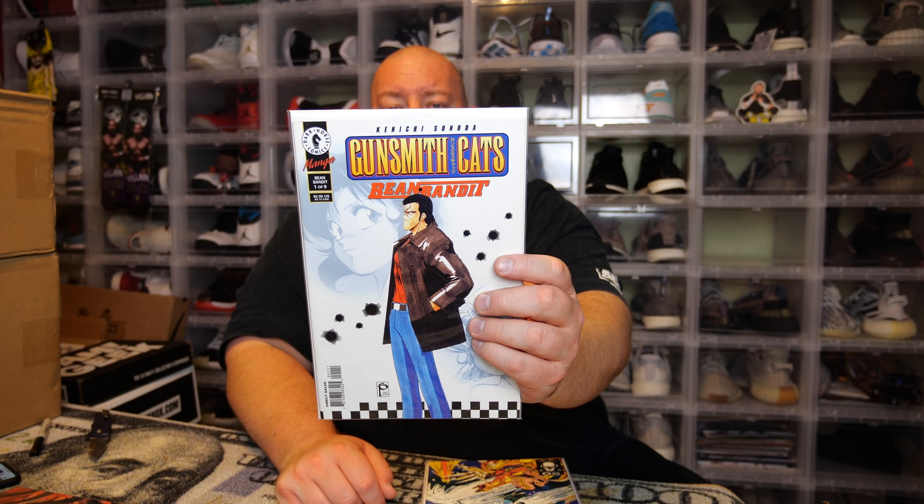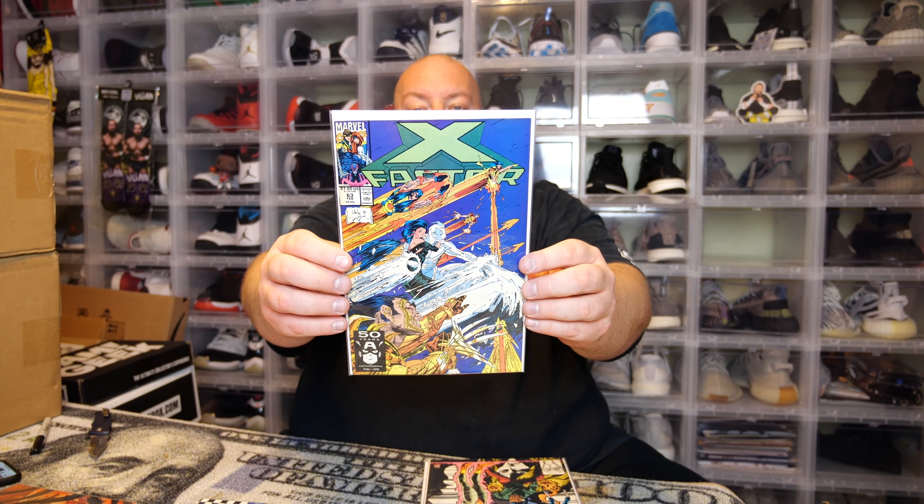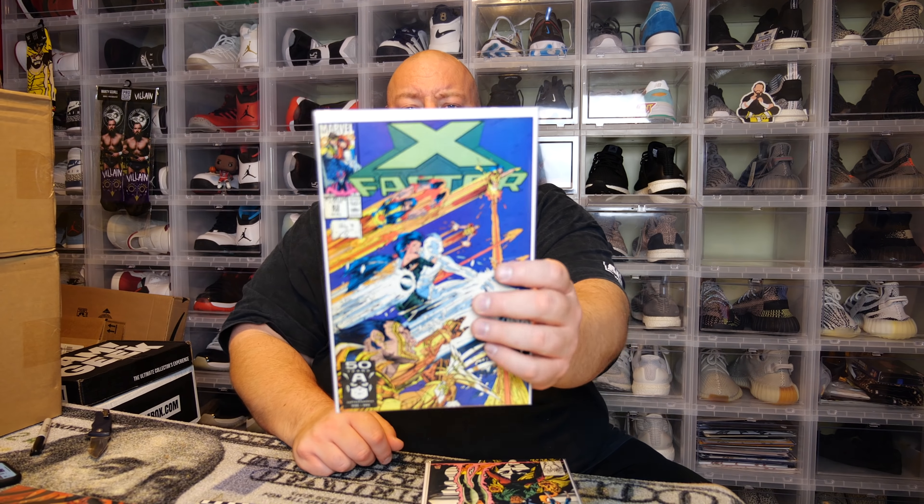First one — I don't know what this is. Gunsmith Cats from Dark Horse Comics — 'Bean Bandit' by Kenichi Sonoda. I have never heard of this comic, I know nothing about it. Moving on. Next we have X-Factor number 63 — the cover doesn't look familiar, nothing particularly big or special. This is from 1990 — not really that old — but a pretty cool comic if you want to read some older books.